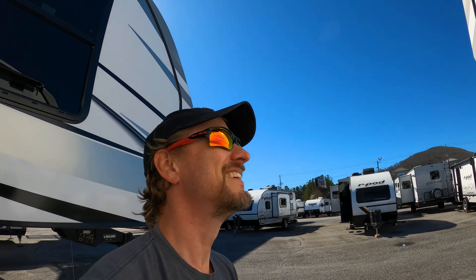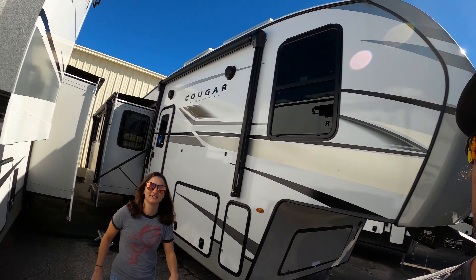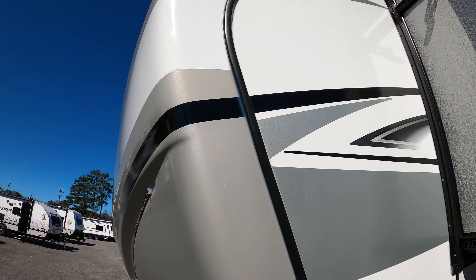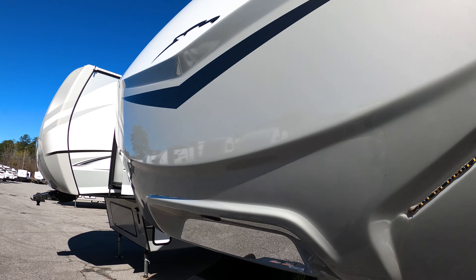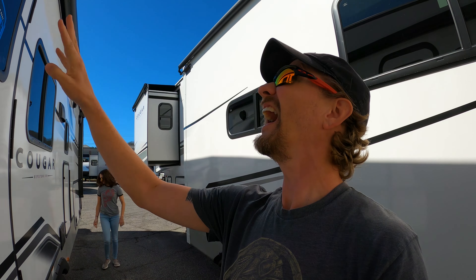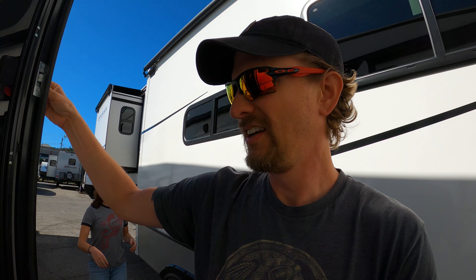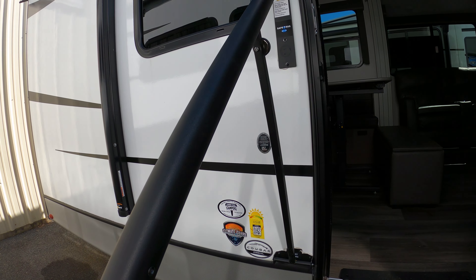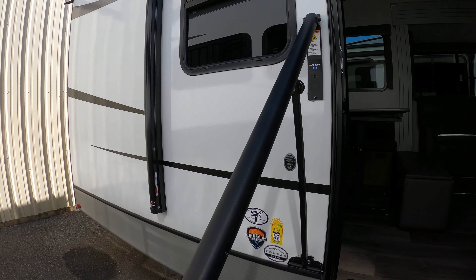I'm telling you, this one is nice, and even the graphics - look at this. There's your outdoor lights. Of course you've got your awning, outdoor speakers, and it does have the cool new handle. This is awesome.